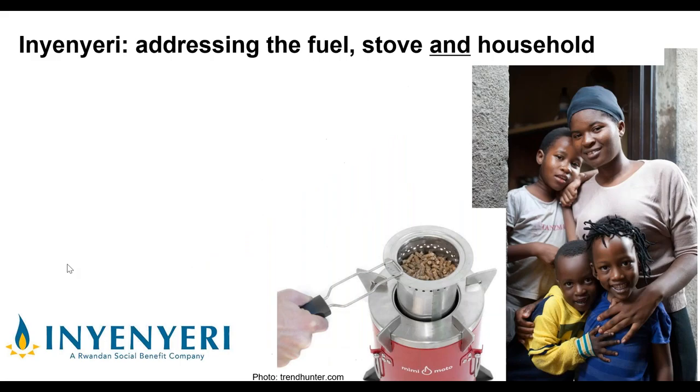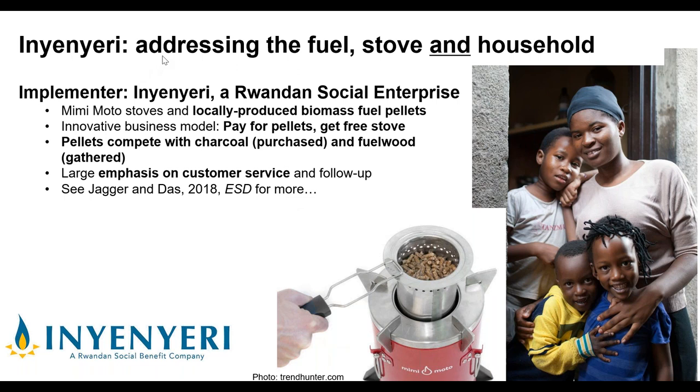What Inyenyeri in Rwanda has done is focus not only on the stove but also the fuel and how it's incorporated into a household. They are a social enterprise distributing the Minimoto stove and locally produced biomass fuel pellets made from sawdust. Their business model has households pay for pellets, not for the stove — stoves are free as long as customers buy pellets. They compete against charcoal in urban areas and fuelwood in rural areas, with a strong emphasis on customer service, follow-up, and training.